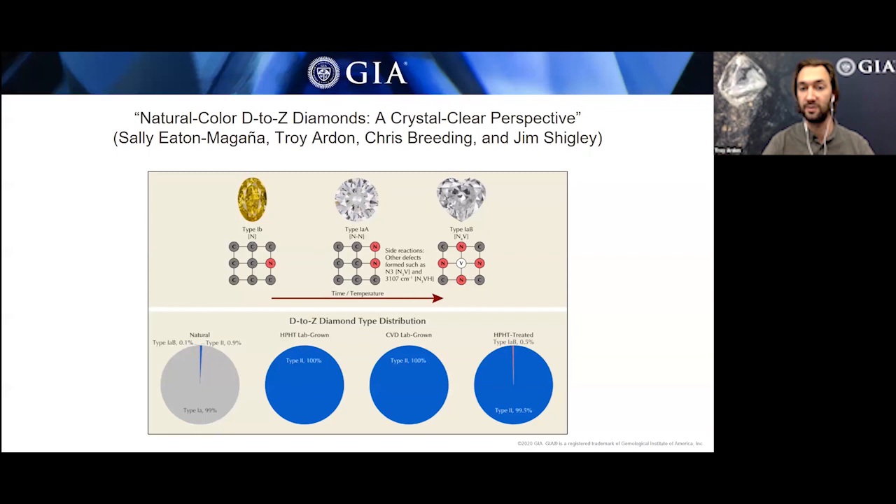One of the compelling things about this article is that the authors used a year's worth of data collected at GIA on every single diamond that went through the laboratory. Every diamond that comes through GIA gets infrared spectra collected, which is used to determine the diamond type. The authors wrote a custom diamond typing program and ran it on every single diamond — a process that took four computers running full-time almost a month to complete.